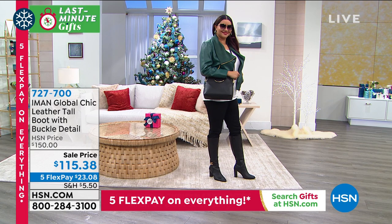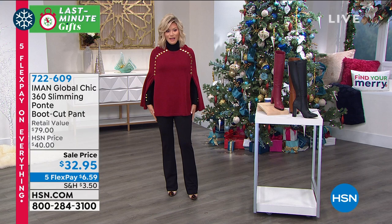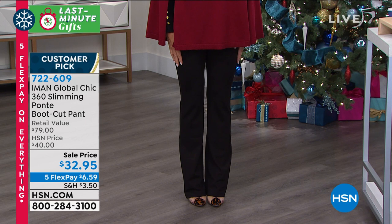We've got a lot to look forward to. In fact, the cape that I'm wearing — if you want to add a little drama, look at this cape. This is coming up with the boot cut pants that I've been wearing. These are fantastic boot cut pants done in her famous Ponte. They're fabulous.